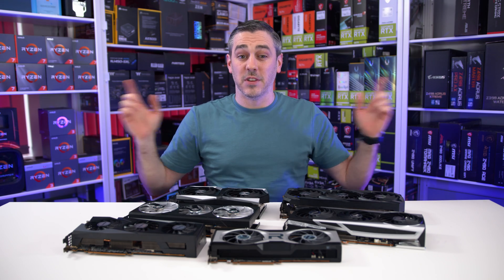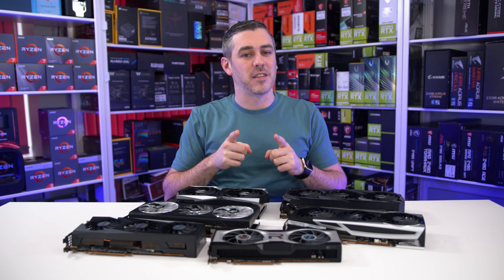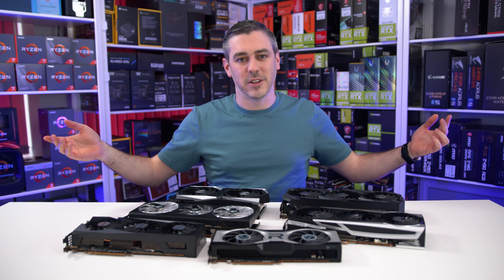Another day, another GPU launch. And today it's all about the RX 6700 XT, and I've got six of them. Let's do this.